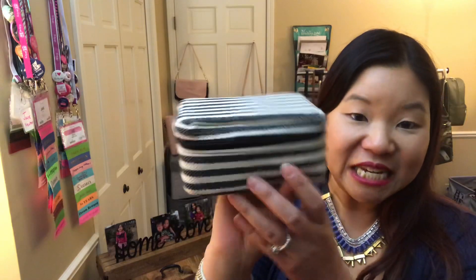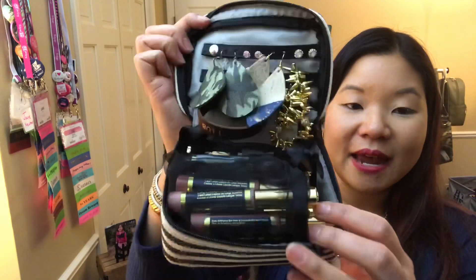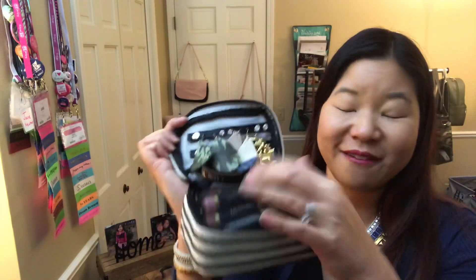In these baubles and bracelets cases I can fit 15 additional colors each. Look at all that — all my jewelry! And then I've got the three organza pouches that the cases come with, with five colors each, so I have 15 in each of my three baubles and bracelets cases that fit inside here.